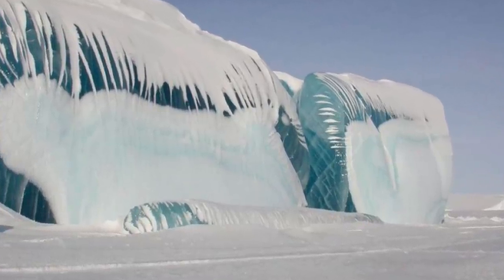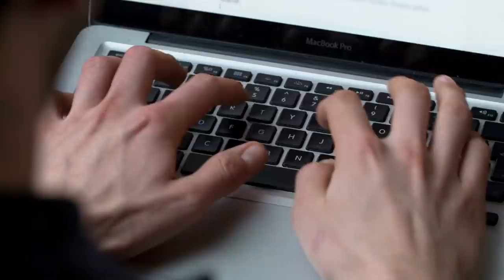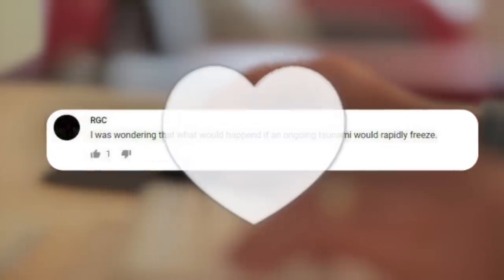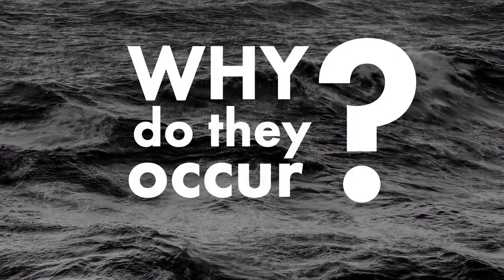But I can tell you what it will take to accomplish such a thing. This really cool idea for the video was given to us by our active subscriber RGC — let's thank him with likes. Now, before moving on to the main question, let's remember just why these deadly waves occur.